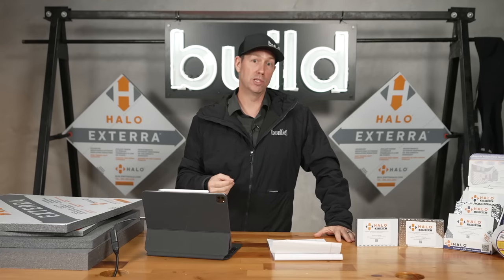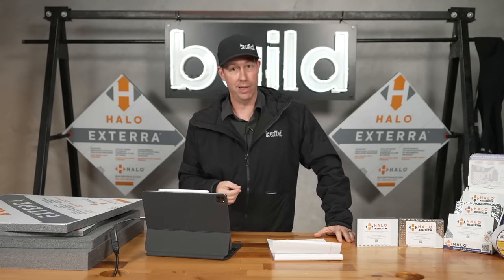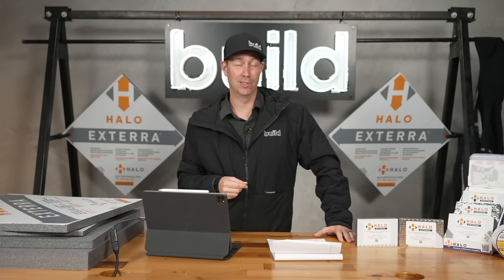Today's Build Show, we're going to get into three reasons why you want exterior insulation, three ways to install that insulation, and how much outside insulation you need. Today's video is sponsored by Halo. Let's get going.